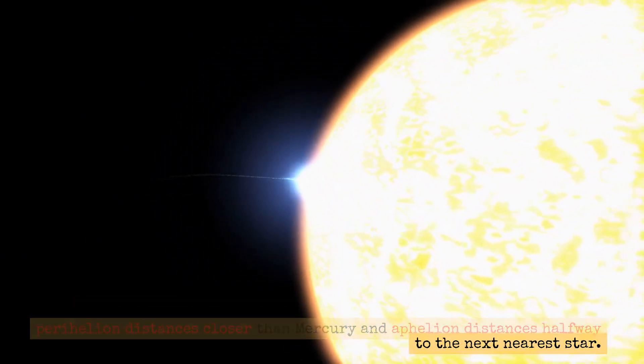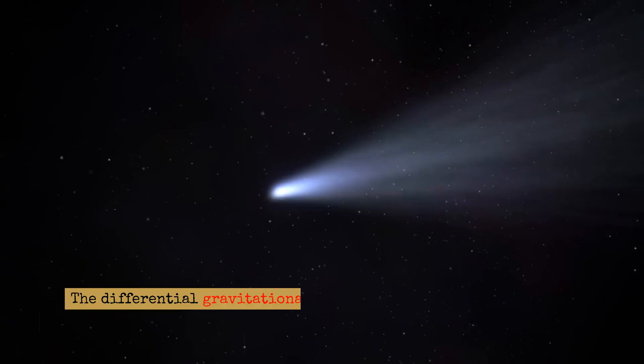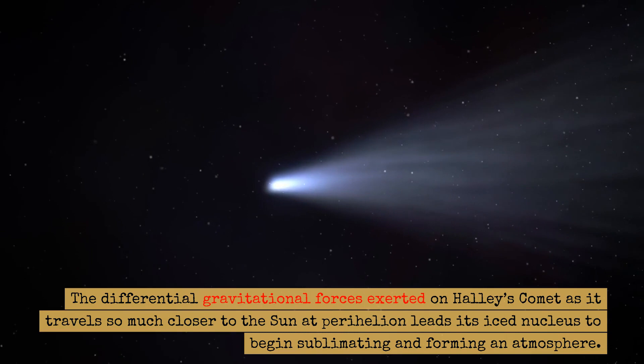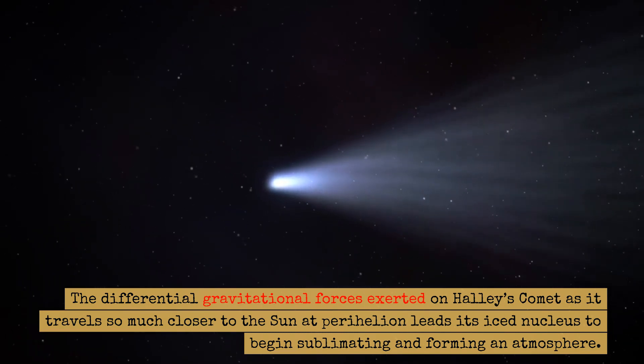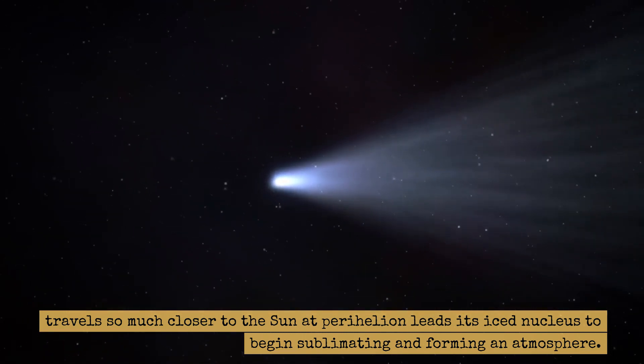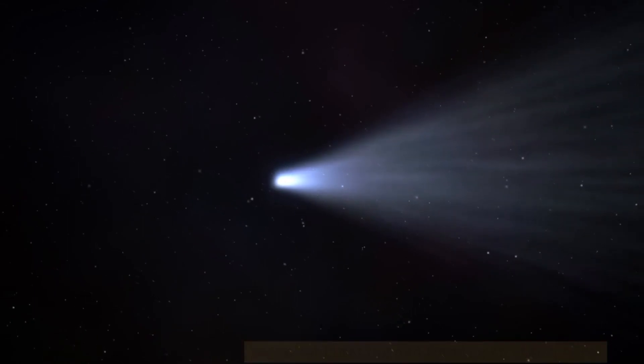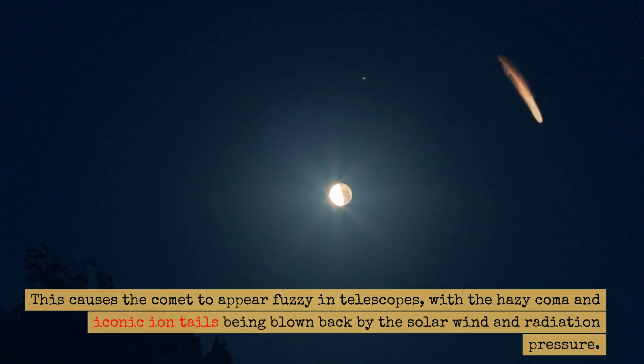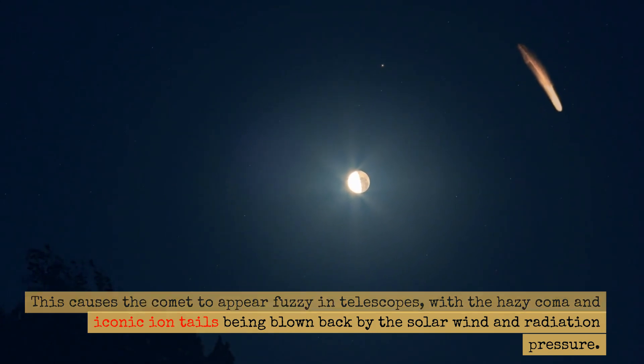The differential gravitational forces exerted on Halley's comet as it travels so much closer to the Sun at perihelion cause its icy nucleus to begin sublimating and forming an atmosphere. This causes the comet to appear fuzzy in telescopes, with a hazy coma and iconic ion tails being blown back by the solar wind and radiation pressure.